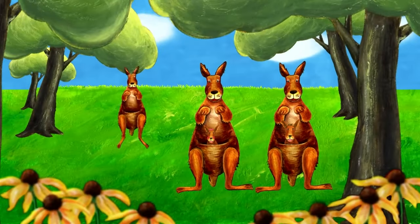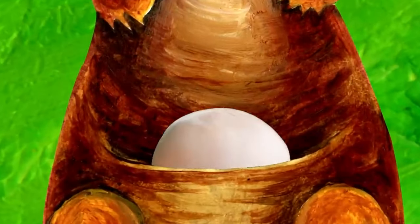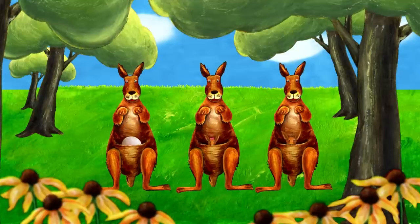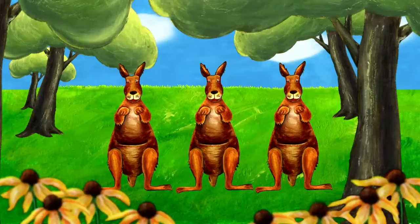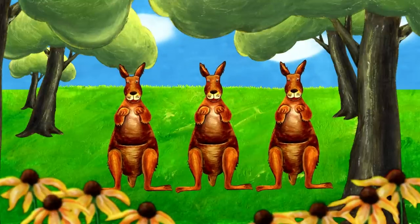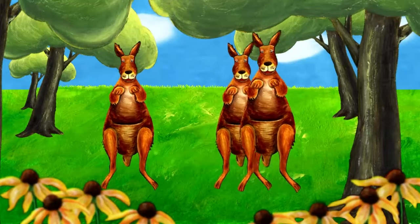Here comes the third kangaroo. What's in that kangaroo's pouch? That's me. I'm in the kangaroo's pouch. Oh, the kangaroos are jumping. Where am I? There I am. I'm in the middle. Oh, the kangaroos keep moving around. Where am I? There I am, in the kangaroo on the left. Let's play the game one more time. We need to keep our eyes on the kangaroo.